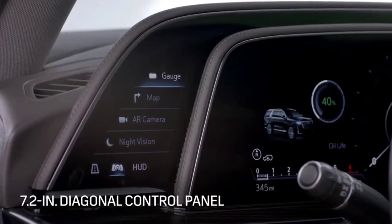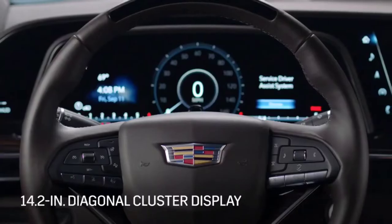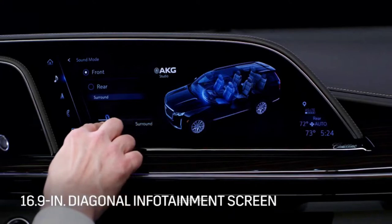The OLED display consists of a 7.2-inch control panel to the left of the steering wheel, a 14.2-inch cluster display behind the steering wheel, and a 16.9-inch infotainment screen.